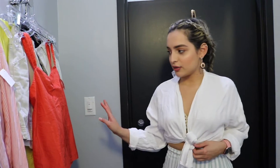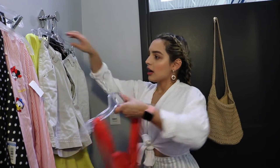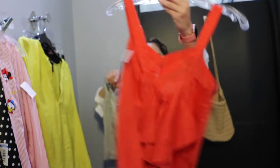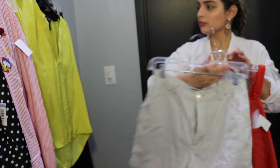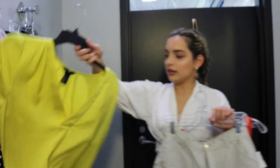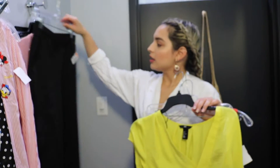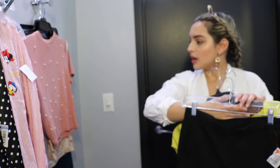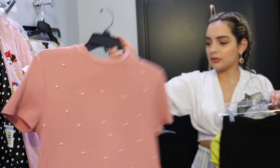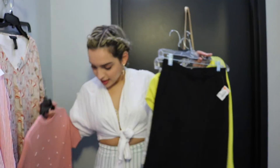So out of all the outfits I've tried so far, I like this one — the shirt and these shorts. I got this shirt and I think it'll work. I really like this top too, it can be used for a lot of things. So far, three outfits.